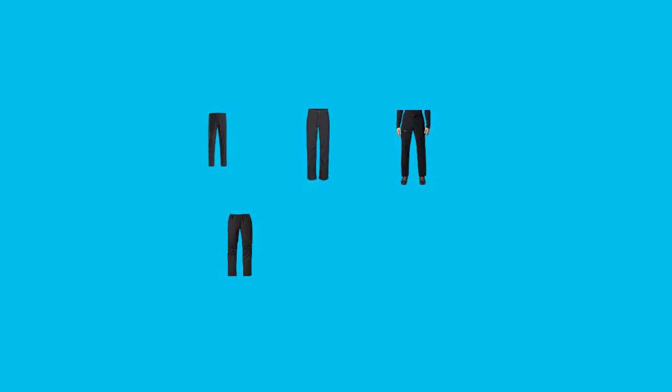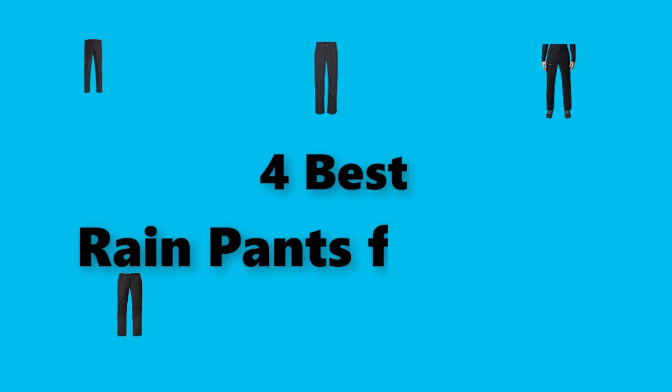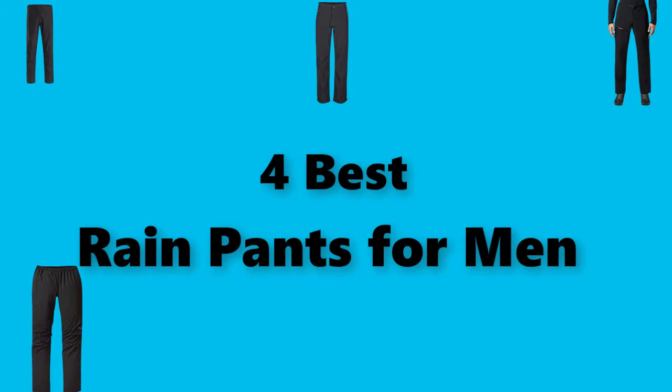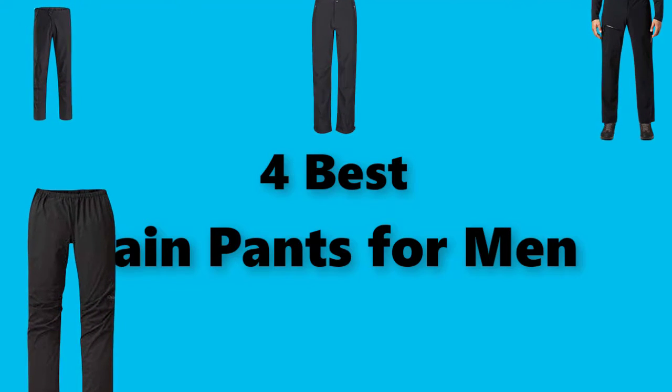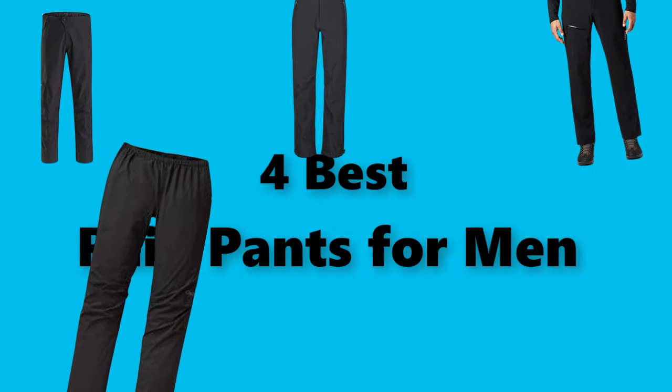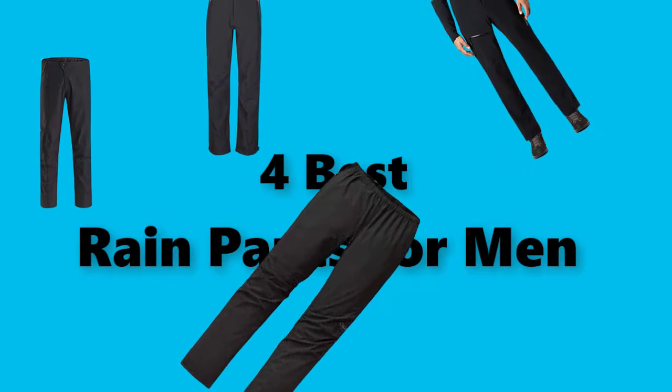Hey guys! In this video, we are going to test the best rain pants for men you can buy right now. I made this checklist based on my personal opinions and study time, and I've listed them based on the security and pricing features I've included for options for each type of consumer, so you can easily verify the best rain pants for men for yourself or your family.